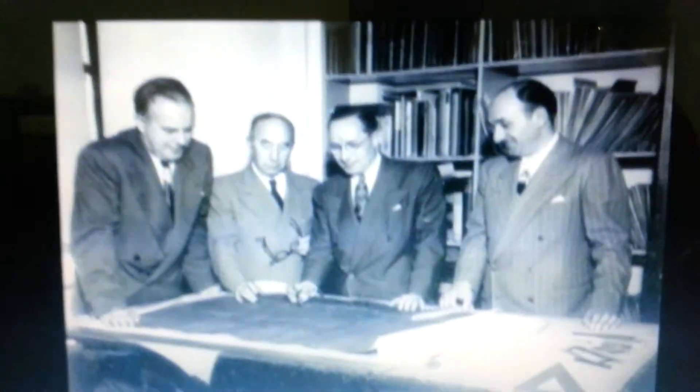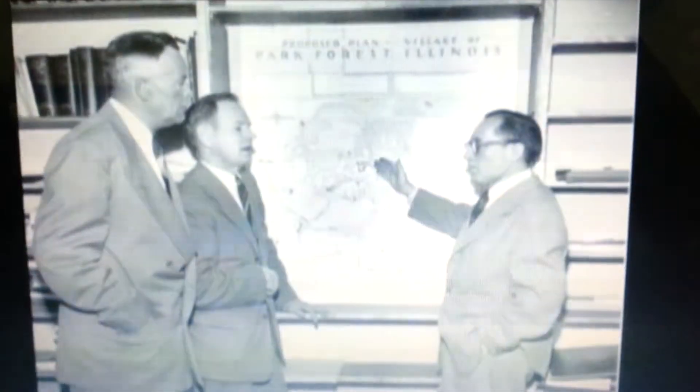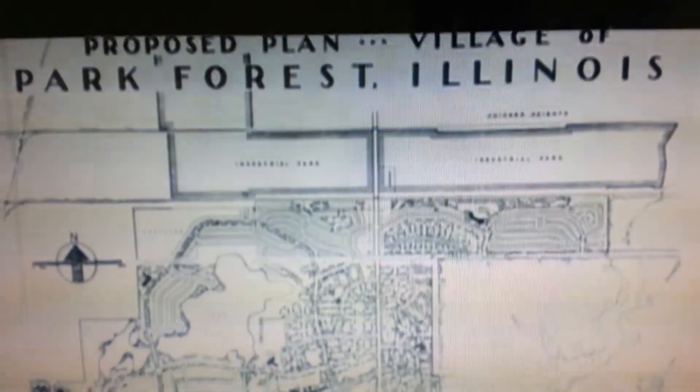Klutznik and his collaborators — businessman Carol F. Sweet, developer Nathan Manilow, and architect Gerald Lobel — designed a revolutionary community according to the most modern ideas about town planning. Klutznik said, "The completion of this town will mark one of the farthest reaching actions of private enterprise to replace the usual crowded second-rate urban existence with the American way of life."